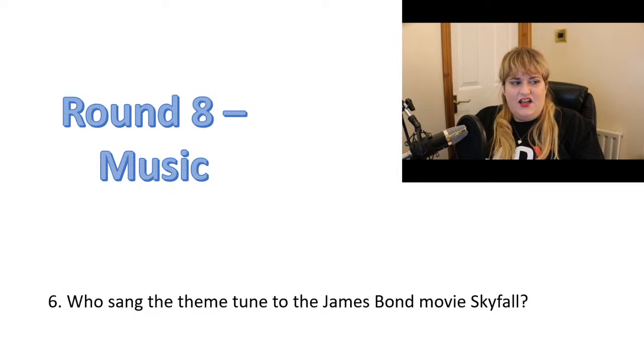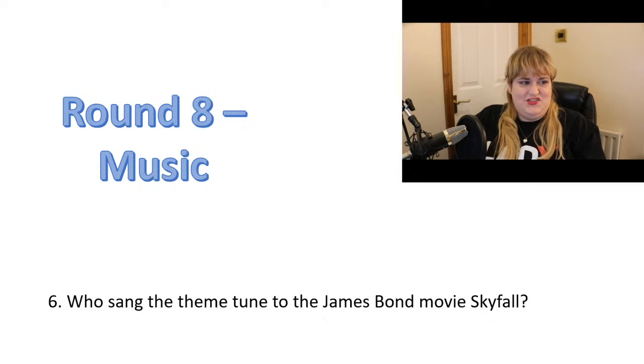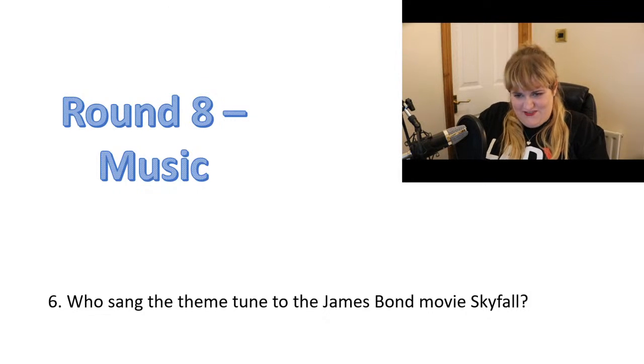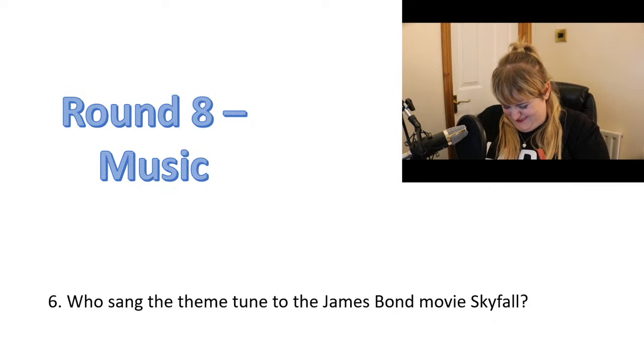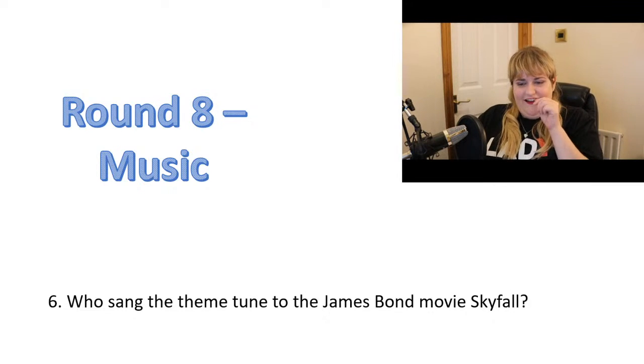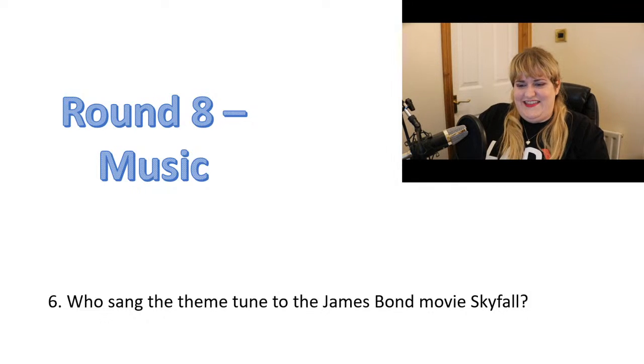Number six: who sang the theme tune to the James Bond movie Skyfall?